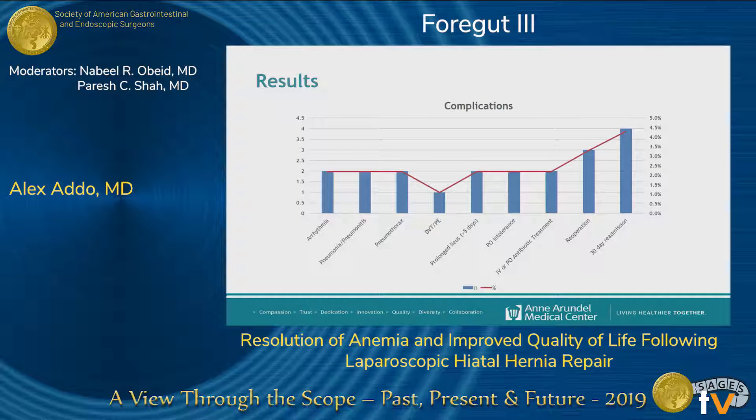There were a few complications within the cohort; however, the majority were managed non-operatively. There were three re-operations. Two patients presented with failure to thrive due to intractable nausea and vomiting and required enteral access for nutritional support — one had a gastrostomy tube placed and the other a jejunostomy tube. The third patient presented four months after surgery with a GE junction perforation, mainly due to non-adherence to our dietary regimens.